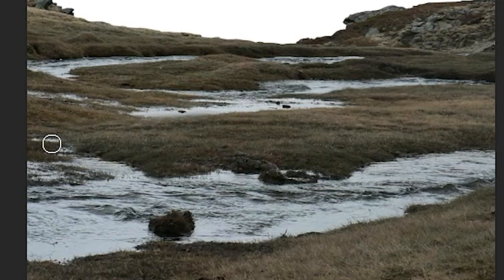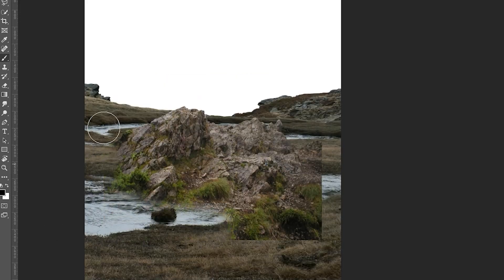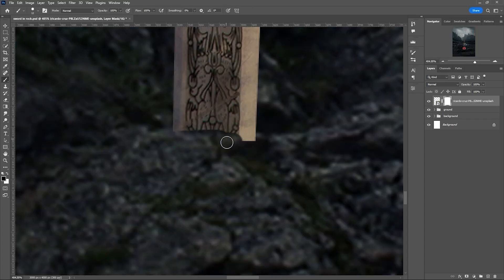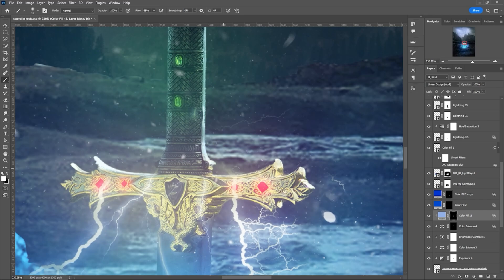A better approach would be to take all that time you would have put into a complex composition and work on mastering the essentials instead. Maybe use a simple subject and a background, blend the layers together well, add some highlights and shadows — and as you improve, you can gradually use more assets.